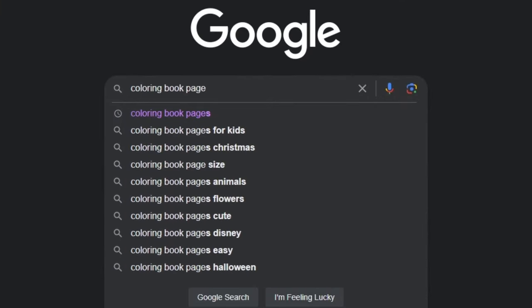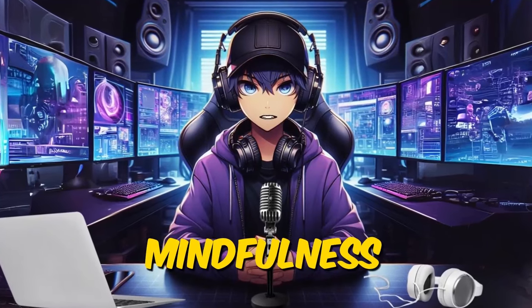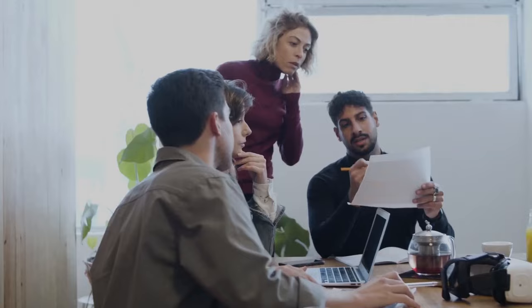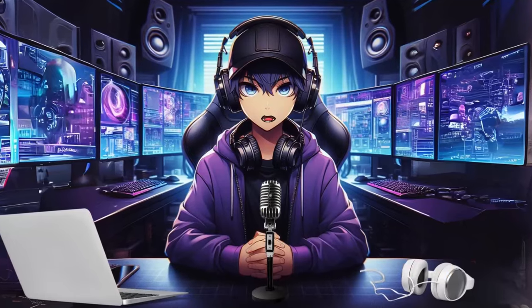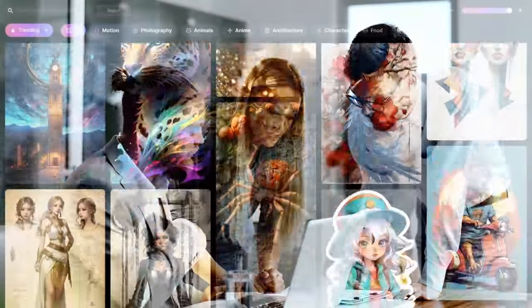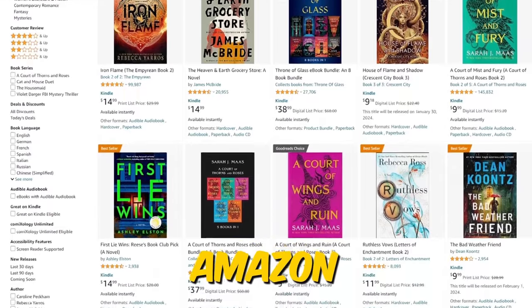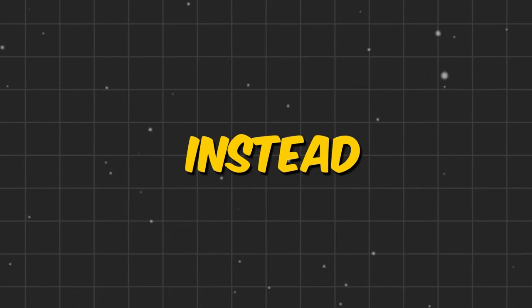Idea number seven is coloring book pages. Coloring books are another example of digital products you can easily create using AI. With more and more people practicing mindfulness, coloring has transcended from something that keeps the kids quiet to a fully-fledged hobby. Take a look on Amazon and you'll find people making hundreds of thousands of dollars selling both adult and kids coloring books. Midjourney can be used to create stunning coloring book pages, and savvy entrepreneurs are using self-publishing services like Amazon Kindle Direct Publishing to sell them.